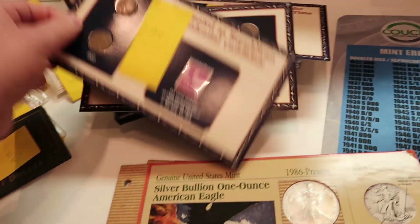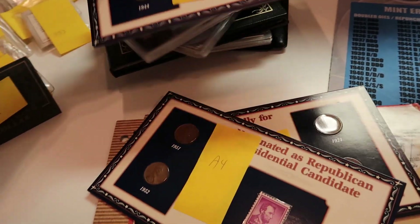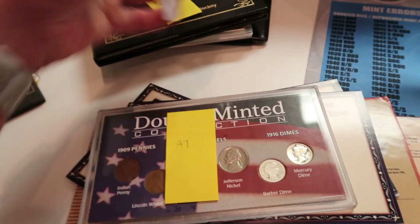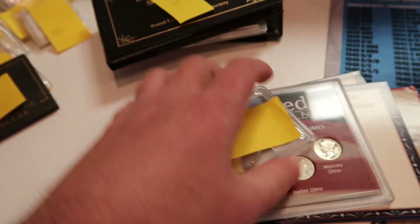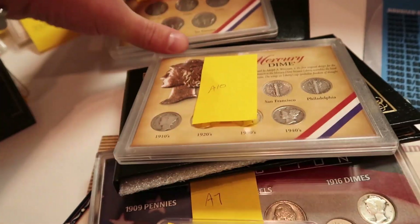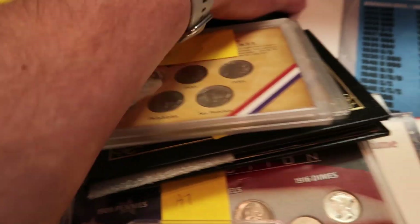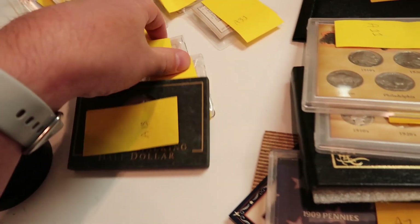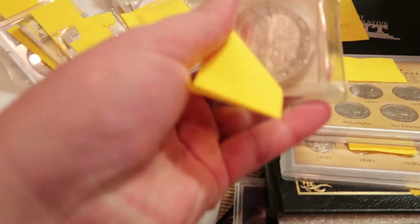We're actually doing this live stream tonight. And every Tuesday and Thursday, you guys will see me over there. All kinds of different coins — graded coins, PCGS, early American silver coins, silver mercury dimes, buffalo nickels, all that good stuff. We have 999 silver coins over there as well, which are proof coins.